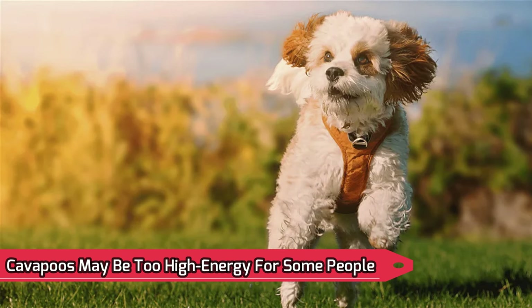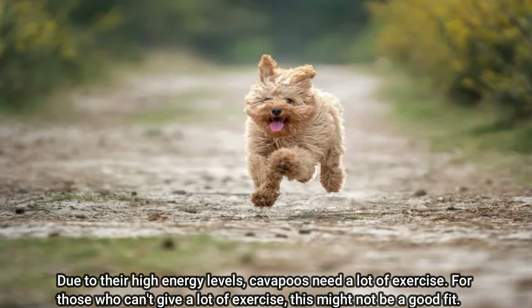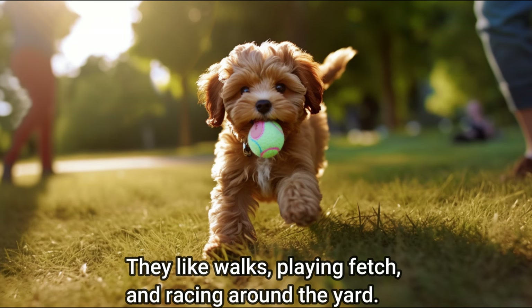Cavapoos may be too high energy for some people: due to their high energy levels, Cavapoos need a lot of exercise, which might not be a good fit for those who can't provide it. Cavapoos require at least 30 minutes of exercise a day, and more is appreciated if available. They enjoy walks, playing fetch, and racing around the yard.